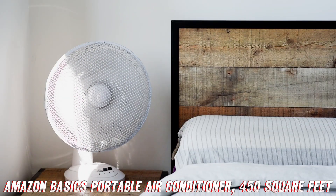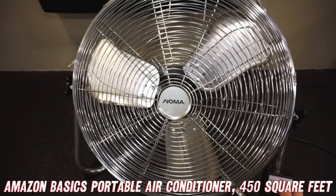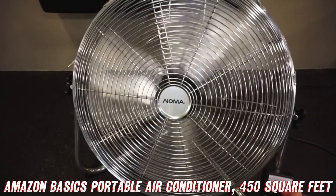So, there you have it, folks — the Amazon Basics portable air conditioner, a true marvel of modern engineering and a must-have for anyone who wants to beat the heat without breaking the bank. Trust me, once you experience the sweet, chilly embrace, you'll never want to go back to the sweltering days of old.